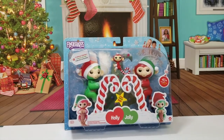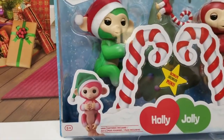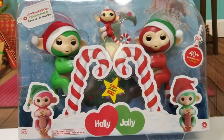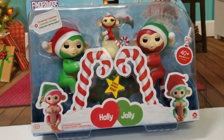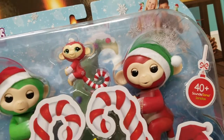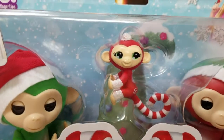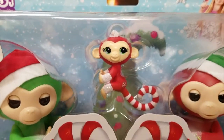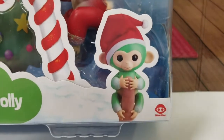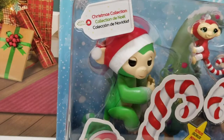Hey guys, welcome back to my mom in the minis! Today we have the Fingerlings Christmas collection. We found this at Walmart — this was exclusively for the Black Friday weekend while supplies last. This is Holly and Jolly, so you get your cute little green fingerling, your cute little red fingerling, and then you also get a Fingerlings mini, which is so awesome. This is by Wowwee — I think these are the cutest fingerlings ever. I love how their cute little ears stick out of the hats!